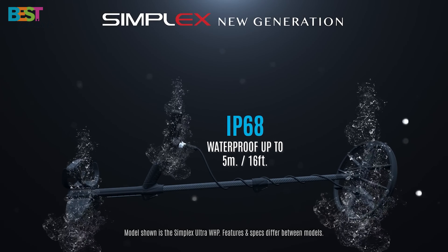Number 1: Minelab Equinox 800. This lightweight and compact detector redefined the metal detecting experience. With a 119-point high-resolution target ID system, superior target separation, and specialized gold modes, the Equinox 900 is a game-changer.